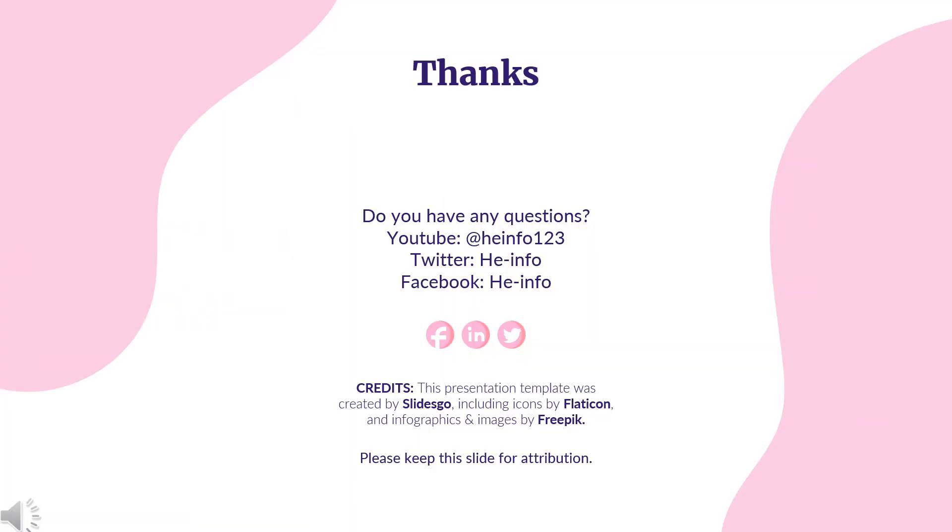That's all the information about tamoxifen we've collected. Thanks for listening. Don't forget to like, share, and subscribe to the HeInfo channel if you enjoyed this video for more health information updates.